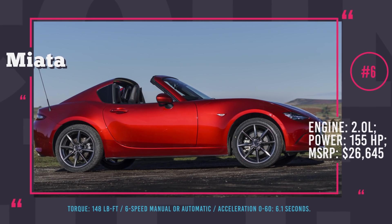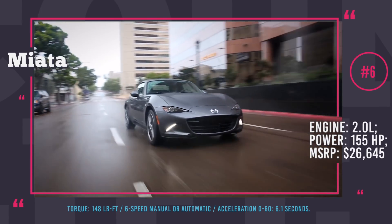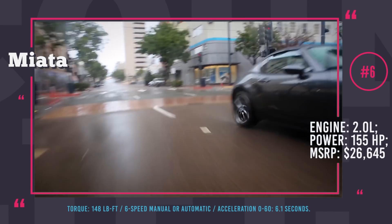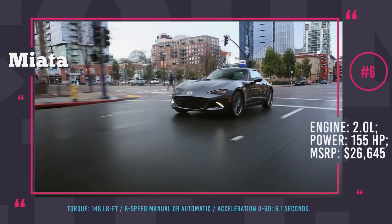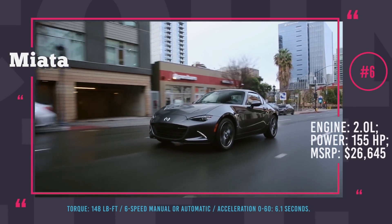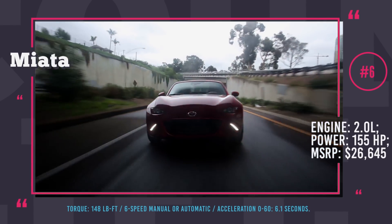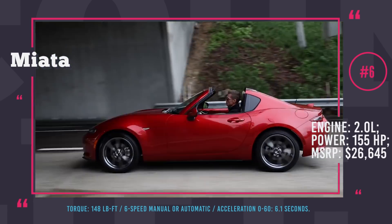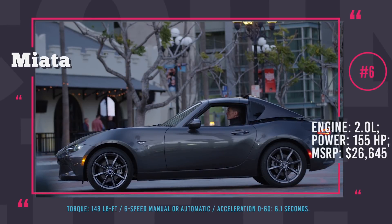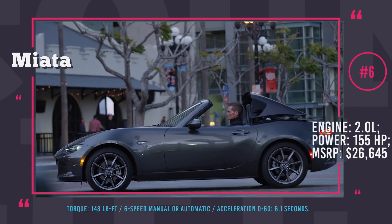Mazda MX-5 Miata. It is hard to imagine a top list about convertible sports cars without a Mazda Miata. The 2018 MX-5 is conservative in its design but still very stylish and has a very playful driving attitude. All available trims are equipped with the same engine setup — a Skyactiv 2.0-liter four-cylinder coupled with a standard 6-speed manual or an optional automatic for roughly another $1,200. For a car of such small size, the output of 155 horses and 148 lb-ft of torque is more than enough.